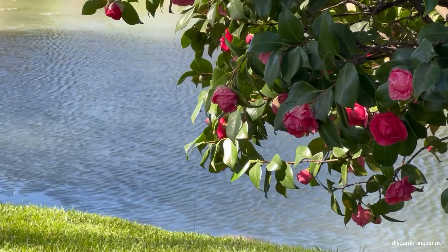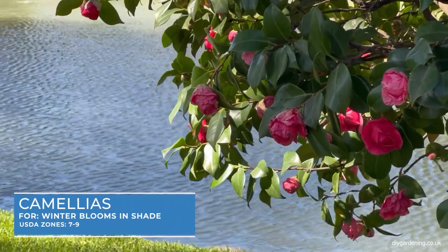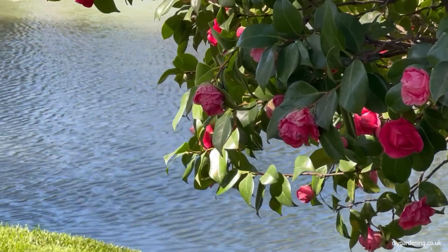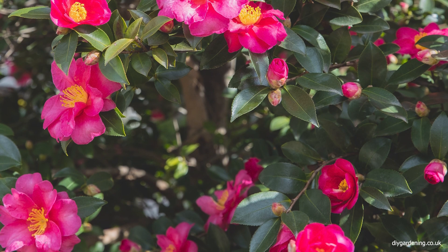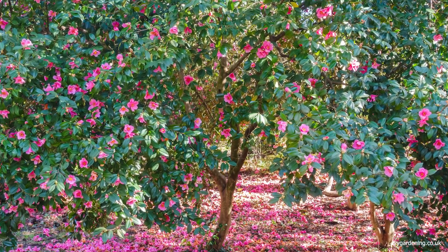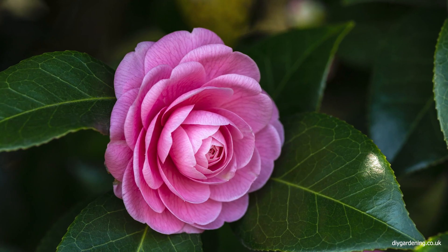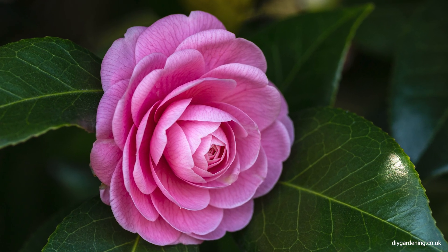I'm going to start off with a personal favourite of mine, which is Camellias. Camellias are a striking addition to any garden with their glossy evergreen leaves and large beautiful flowers. These flowers bloom in a range of colours from white to deep red. Camellias prefer well-drained acidic soil and thrive in partial to full shade. They are ideal for adding year-round interest, especially in winter and early spring when their blooms stand out in the garden.